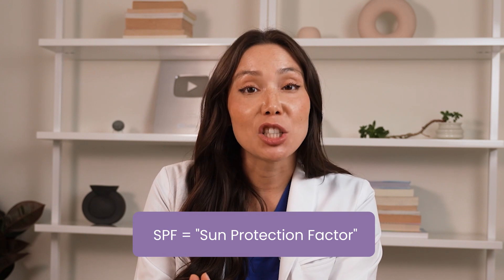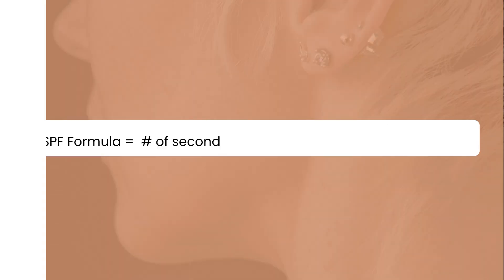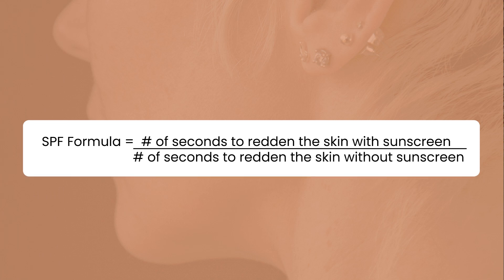When it comes to sun protection, understanding SPF and how much to use is key. SPF stands for sun protection factor and indicates the level of protection a sunscreen offers against UVB rays. The number associated with SPF represents the amount of time it would take for the skin to burn compared to the time without any sunscreen. A simple formula is used: the number of seconds it takes a patch of skin to slightly redden when covered in sunscreen, divided by the number of seconds it takes to redden without sunscreen. So if you're wearing SPF 30, it would theoretically take 30 times longer for your skin to burn compared to going without sunscreen.